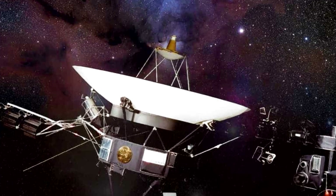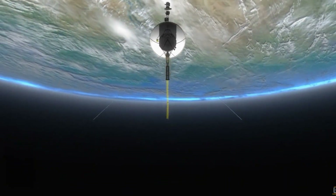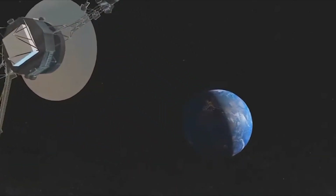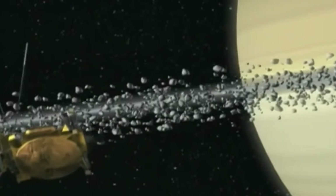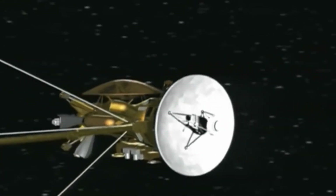You got it right! Well done! Did you know some probes have traveled farther than any spaceship ever? They don't carry people, but they carry cameras and sensors! They zoom past planets, snap amazing photos, and keep going for years and years! This little spacecraft is helping us learn about deep space, and it never gets tired!